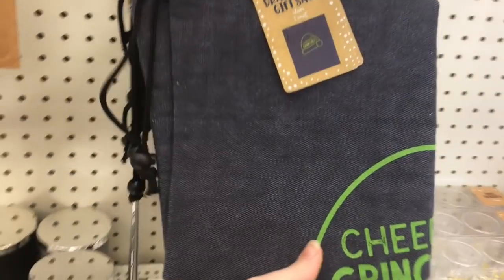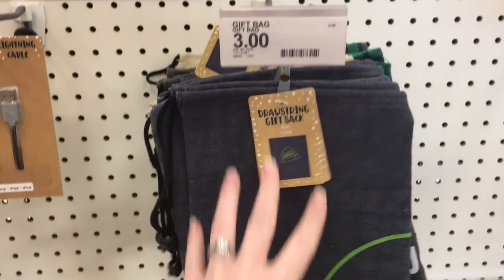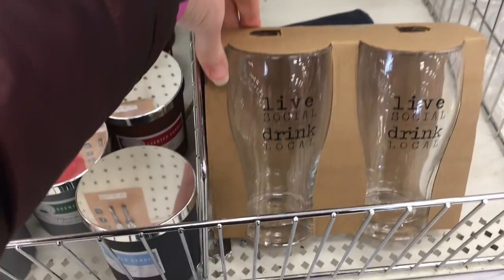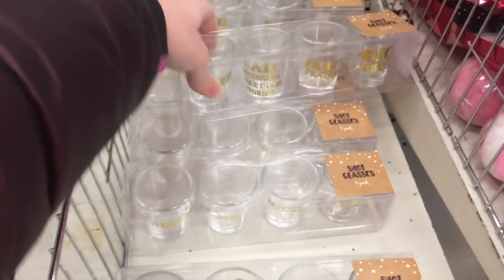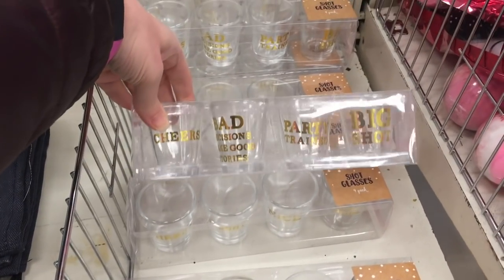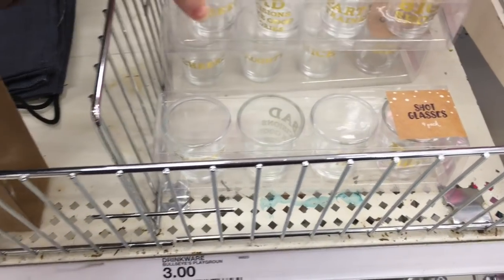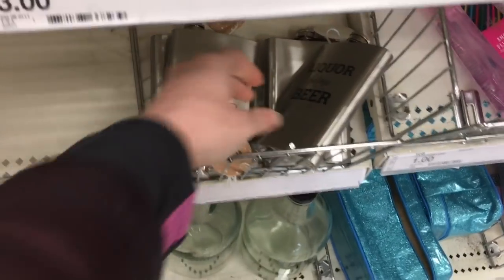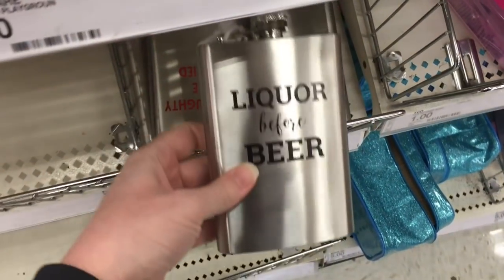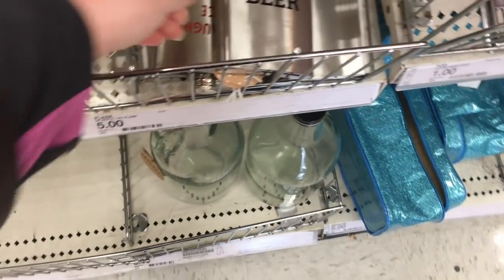For three dollars there was a really cute 'Cheers, Grinch' drawstring bag — I got a kick out of that. They had a lot of alcohol-themed stuff: two beer glasses for three dollars, four shot glasses for three dollars, and some little novelty items for five dollars with a 'liquor before beer' theme.